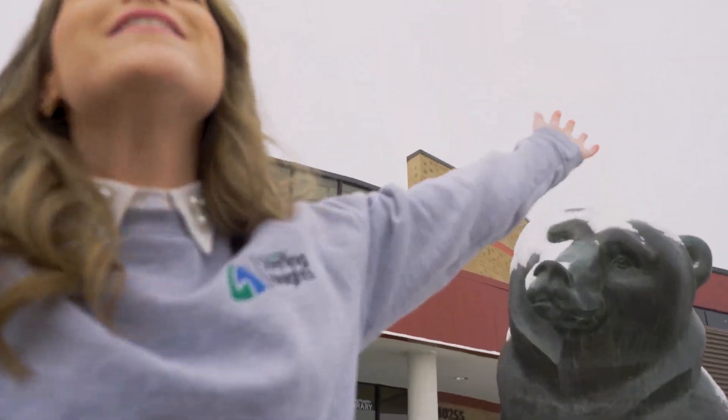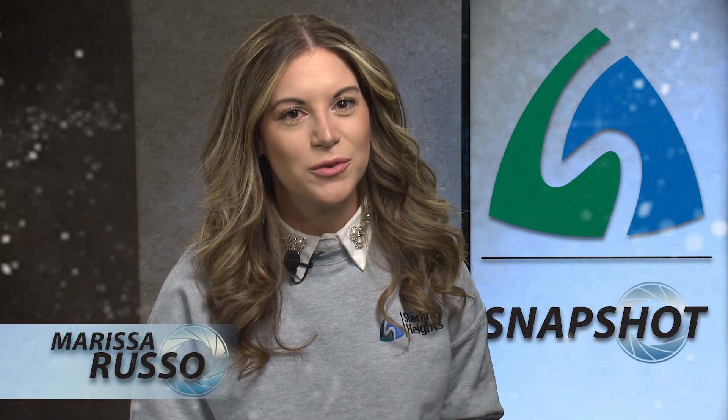Wi-Fi hotspots and metal detectors, phone camera lens kits and portable projectors — these are a few of the Library of Things. Welcome to Snapshot. I'm Marissa Russo.